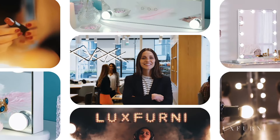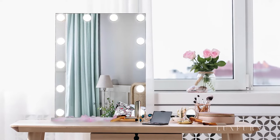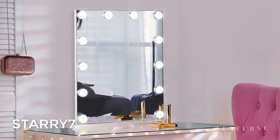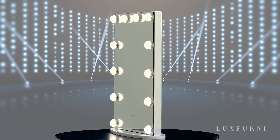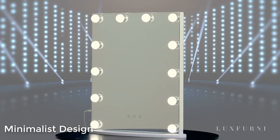Meetings, client calls, and product launches can be very demanding. Having the right makeup gives you all the confidence you need to shine. Luxe Vernice Taris 7 is the makeup mirror for the woman on the go. Upgrade your style with its minimalist design and add a dash of sophistication to your vanity area.